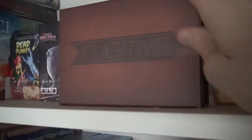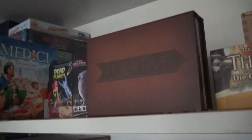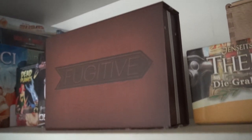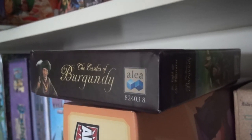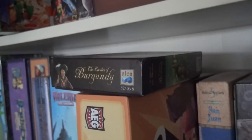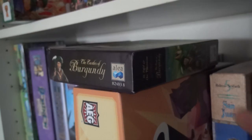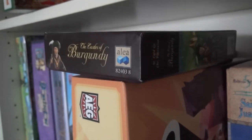Then we've got Tim Fowers' The Fugitive — a wonderful two-player-only asymmetrical duel where one player is the fugitive trying to stay out of sight and the other is the marshal trying to find him. Really clever. I should probably do an update since the run-through I did had a prototype and the final game looks great. Let's move on to Castles of Burgundy the Dice Game. I've picked up Castles of Burgundy the Card Game and the Dice Game, and of course I've got the full Burgundy. The dice game stayed, the card game went.